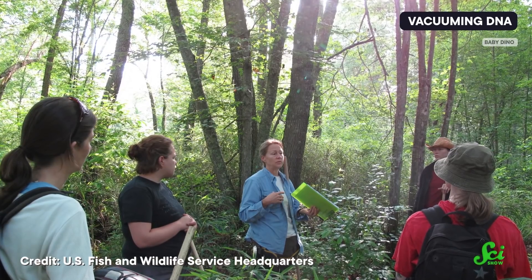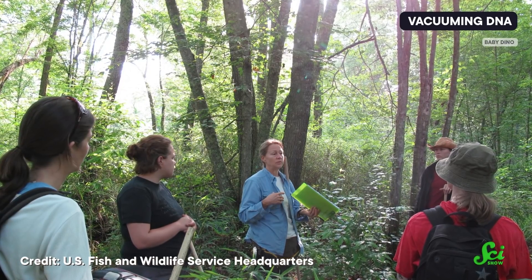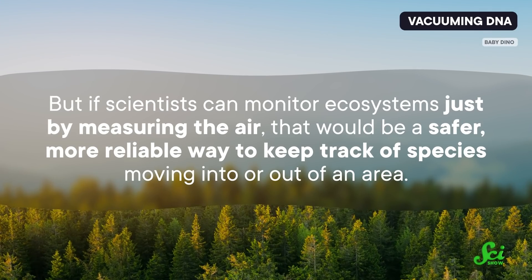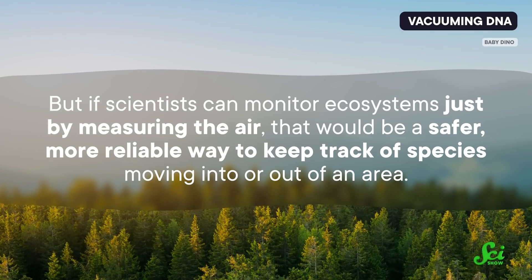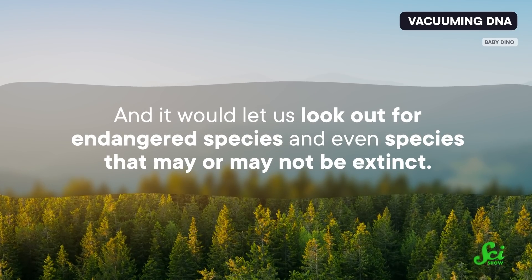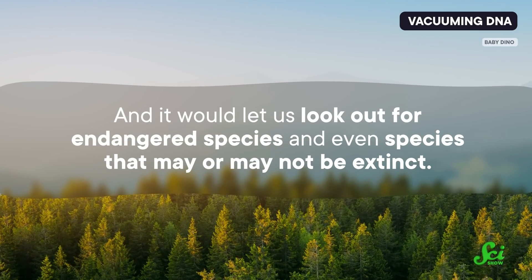And it suggests that these studies could have huge implications for conservation. Traditional methods for surveying ecosystems involve going into field sites and physically observing the species present. That's invasive and can damage the ecosystem. Plus, it's imperfect — it's really easy to miss small or endangered species, and it relies on experts who can personally identify a ton of different kinds of species. But if scientists can monitor ecosystems just by measuring the air, that would be a safer, more reliable way to keep track of species moving into or out of an area, and it would let us look out for endangered species and even species that may or may not be extinct.